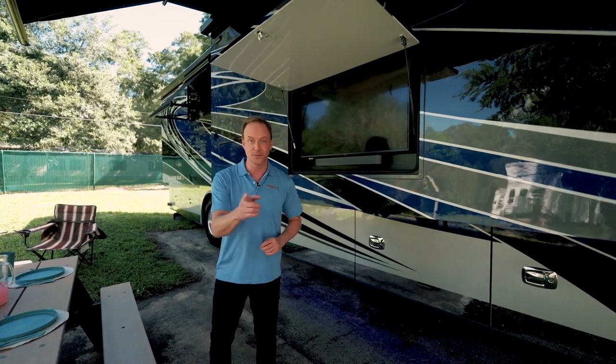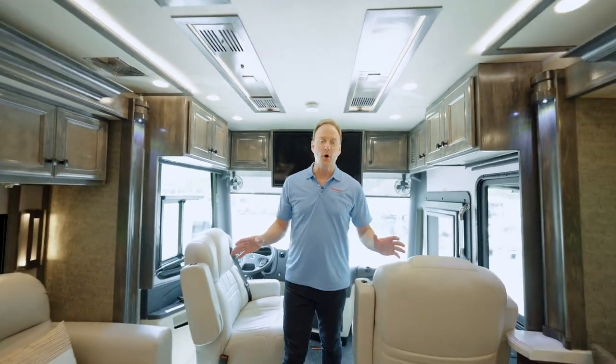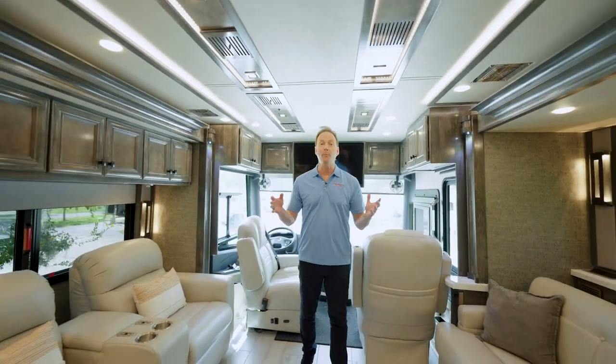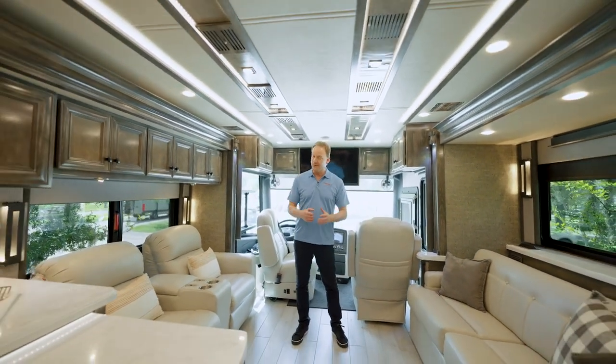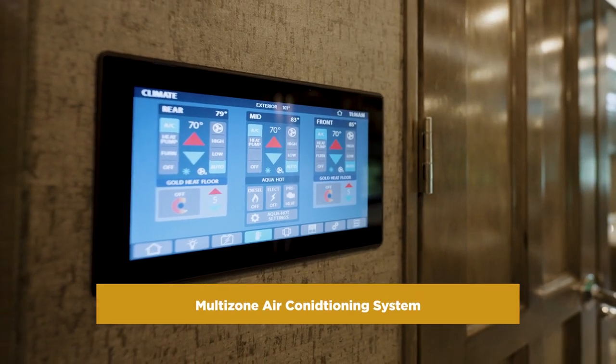If you think the outside is awesome, just wait until you see the inside. Stepping into this beautiful motorhome, you'll notice right away how open and bright it feels. You'll also notice how cool and comfortable it is, and that's thanks to the multi-zone air conditioning system.